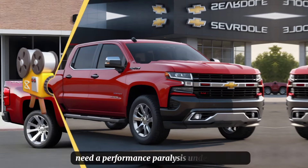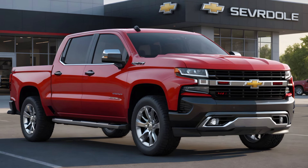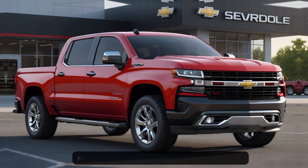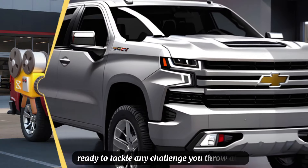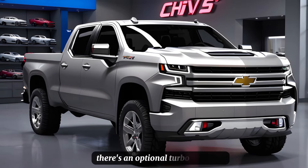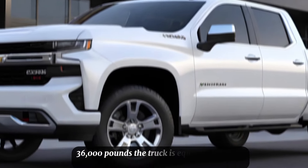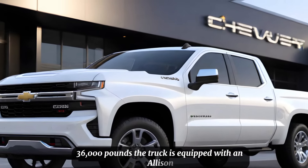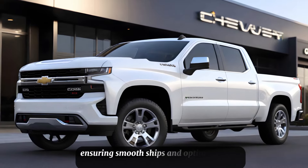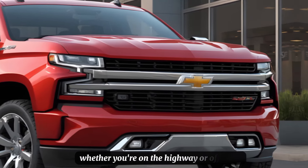Under the hood, the Silverado SS doesn't disappoint. It's powered by a 6.6-liter gasoline V8 engine, ready to tackle any challenge you throw at it. For those who demand more, there's an optional turbo-diesel V8, providing enough torque to tow up to a massive 36,000 pounds. The truck is equipped with an Allison 10-speed automatic transmission, ensuring smooth shifts and optimal power distribution, whether you're on the highway or off-road.